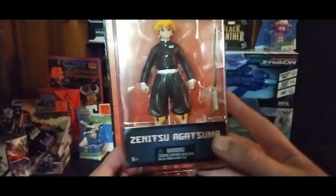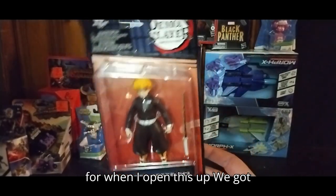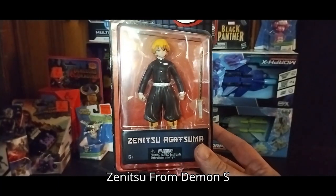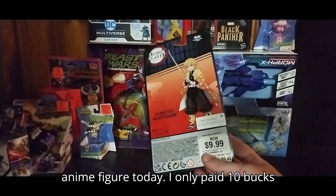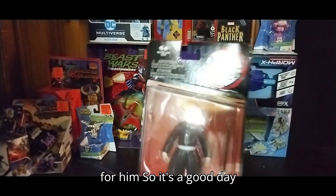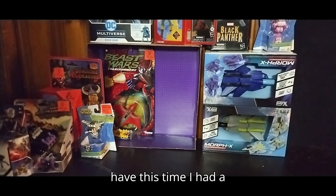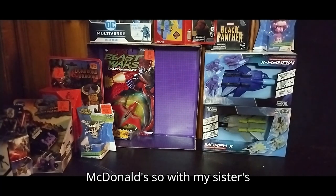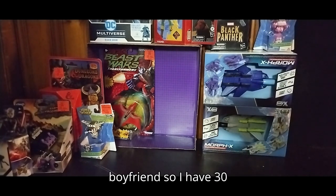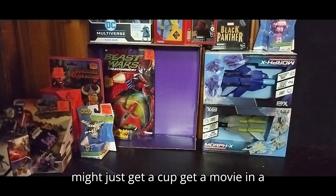We got today a Demon Slayer anime figure for Tuesday's review, so stay tuned for when I open this up. We got Zenizu from Demon Slayer, so I definitely was glad to get an anime figure today. I only paid ten bucks for him, so it's a good day. You're probably wondering how much money I had this time — I had a hundred and thirty bucks. I went out to eat afterwards at McDonald's with my sister's boyfriend, so I have thirty bucks left over for myself. I might just get a movie and a series.